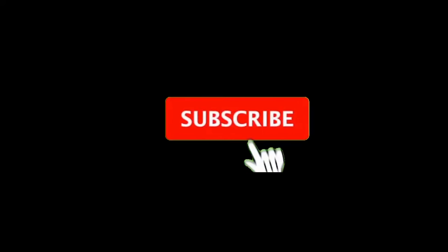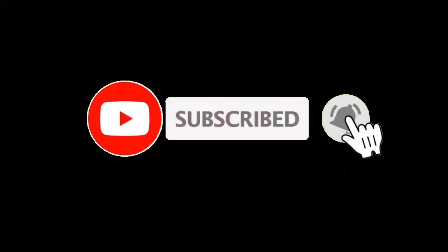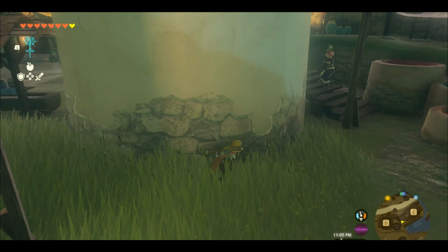If you find this valuable information for your gaming experience, please like the video and subscribe to the channel so that you can get much more tips, tricks, and walkthrough information about video games.